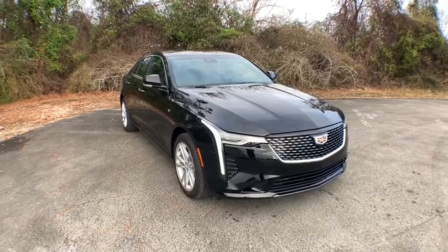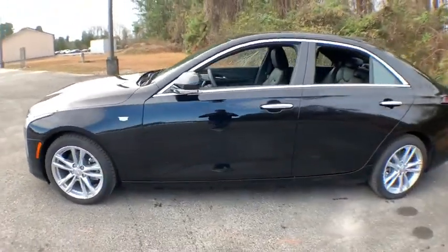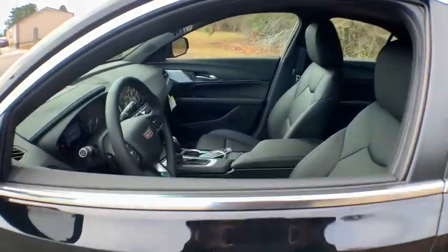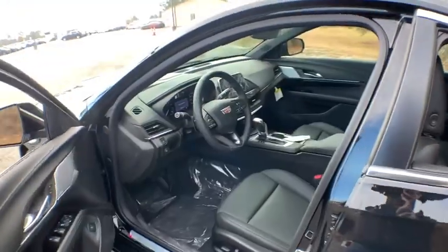Take a ride in the 2021 Cadillac CT4. The CT4 not only has the exterior style but the performance to match. It has plenty of luxury and technology features, highlighted by its updated infotainment center. Here are some of this vehicle's great options.